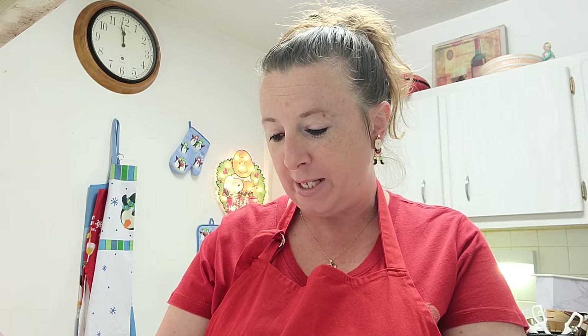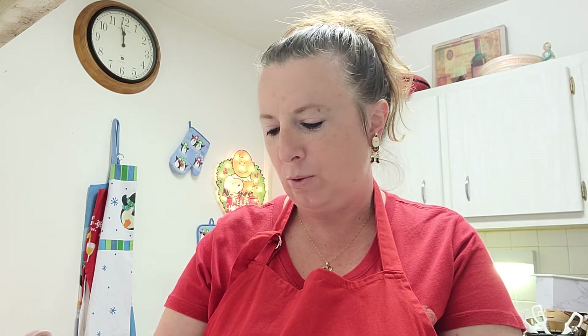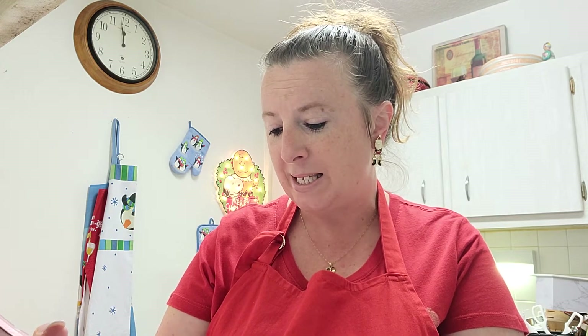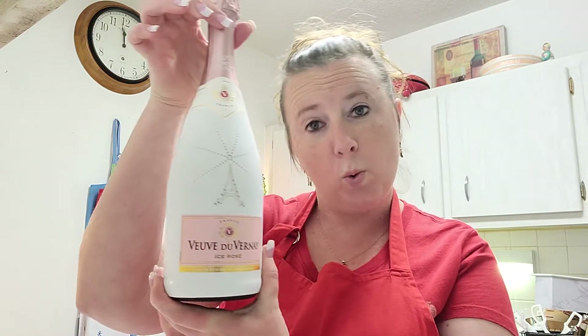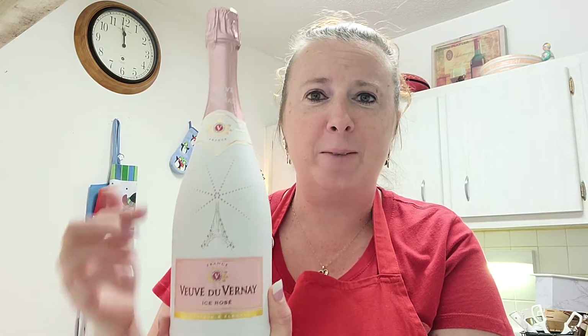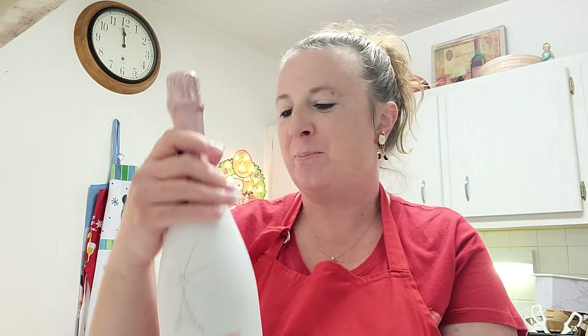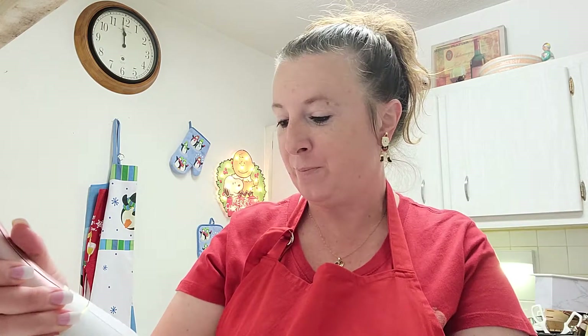Okay, so this is what I'm going to be trying. Let's see here. Okay, it's from France. I have a feeling I'm going to butcher the name of this. The brand name is Vieux DuVernay. It's an iced rosé. Classic and elegant. You know what? I'm not even going to lie — the reason I bought this bottle is because the bottle looks really pretty. I wondered what it tastes like. If it looks pretty, I'm like, ooh, let's try.